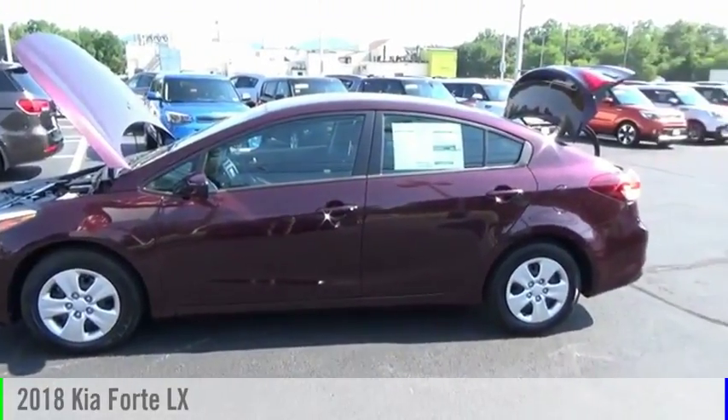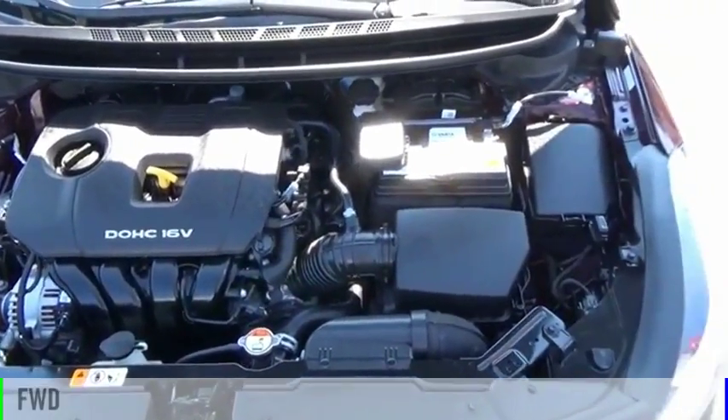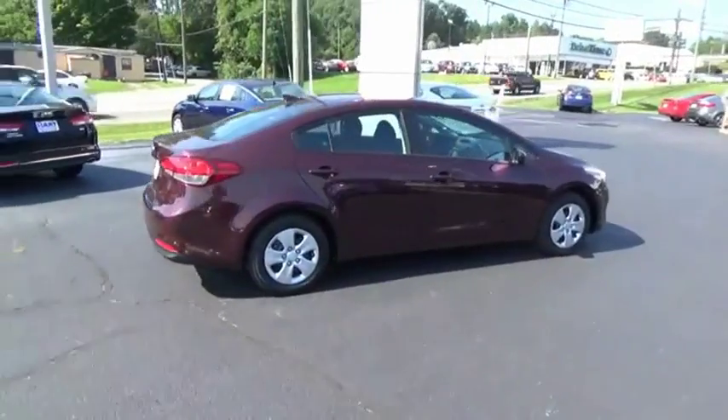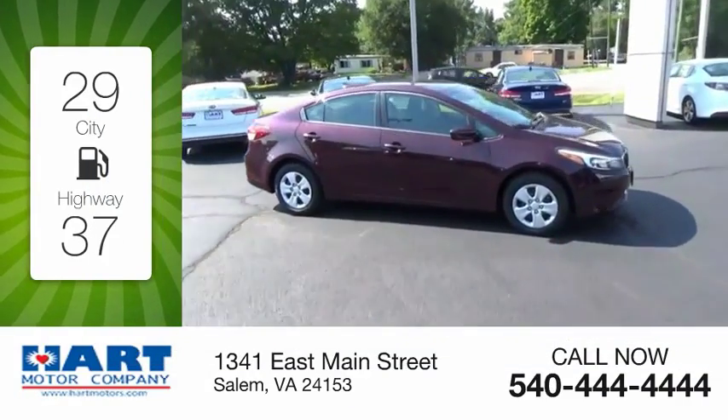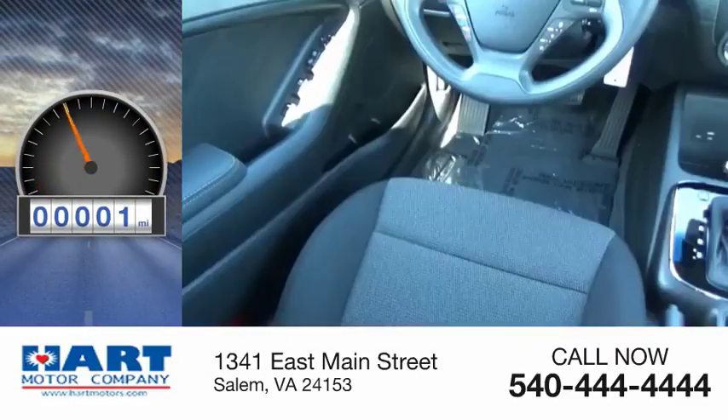We are pleased to show you the 2018 Forte. This vehicle is powered by a front-wheel drive, 4-cylinder, 2.0-liter engine. Great fuel efficiency saves you money by requiring fewer trips to the gas station. This vehicle has less than 100 miles.